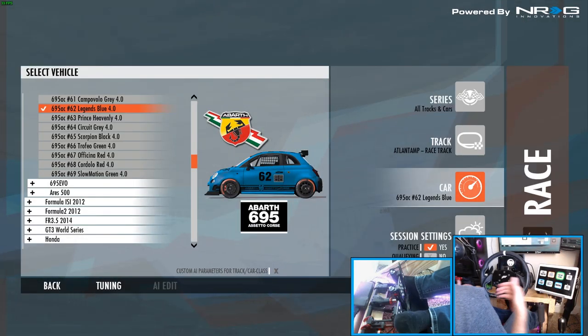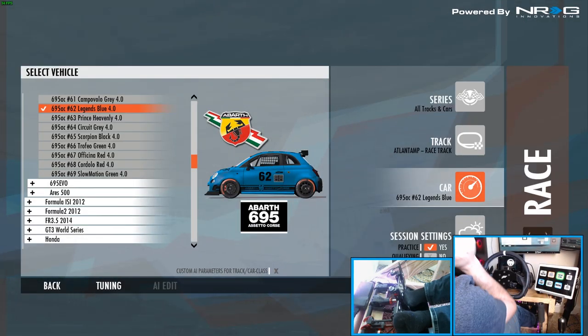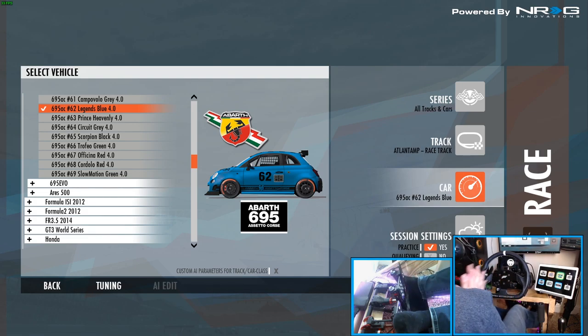What's up everybody? I'm EvilRabbit. We're here on rFactor 2 looking at an Abarth 695 to answer the question: does VR make you faster? That's what we're going to take to the test today. Make sure you follow me on Instagram and Twitter, all found in the description box below. Let's get to it.